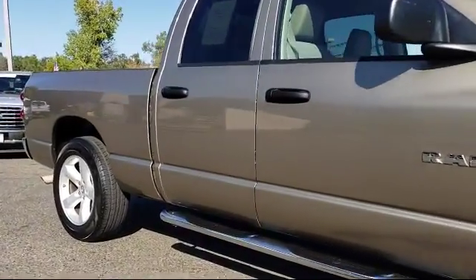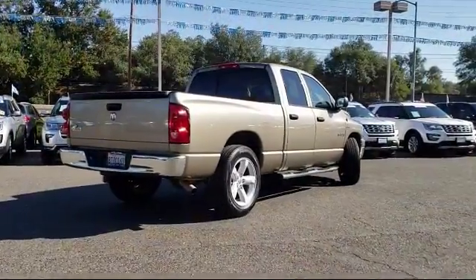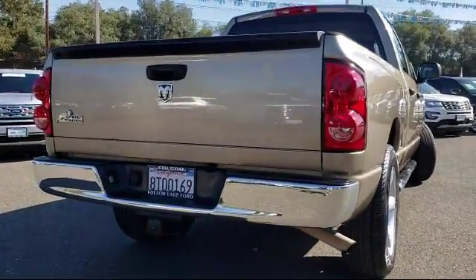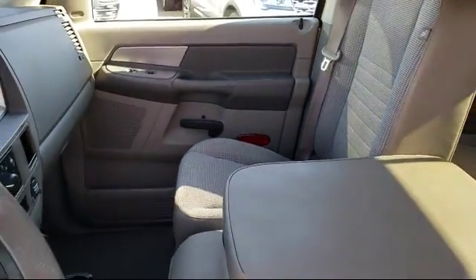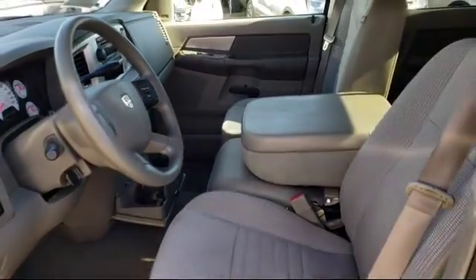Only the best trade-ins and purchased vehicles make it through our meticulous inspection and reconditioning process. We know it matters who you buy from, and that's why here at Folsom Lake Ford, we say making you a great deal is the easy part, but keeping our commitment to you is the most important part. That's been our mantra for the last 25 years, and as we look to the next 25 years, we will continue that commitment.